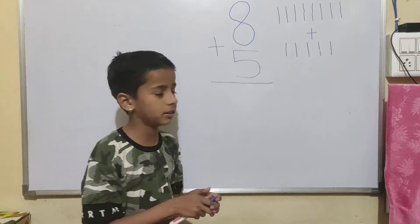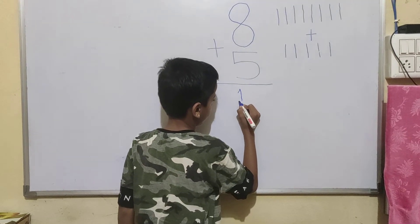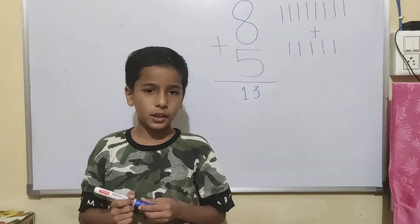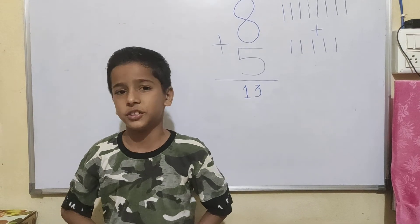The answer is 13. So 8 plus 5, the answer is 13. Thank you for watching.